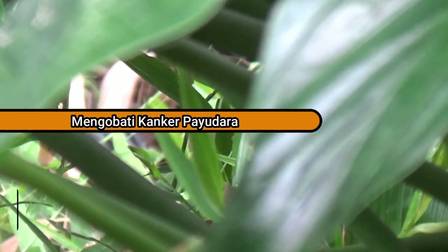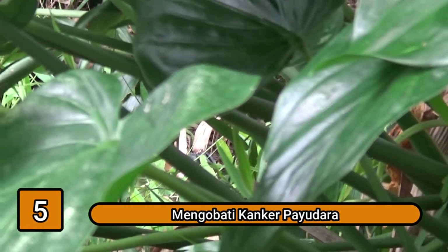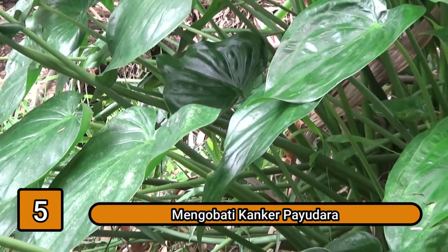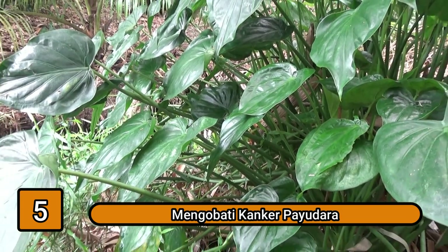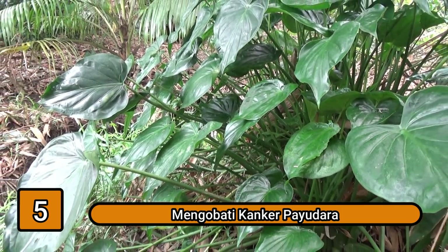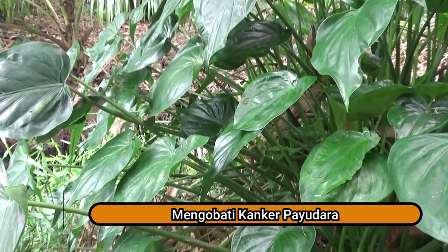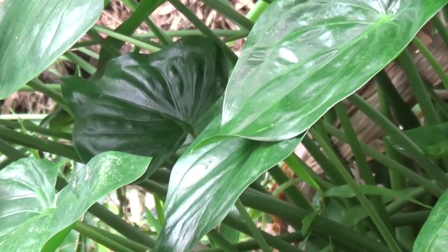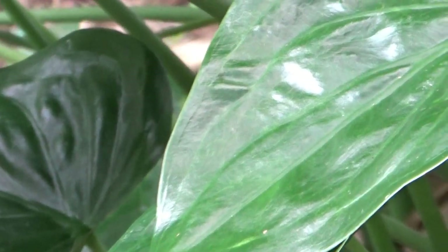Manfaat yang kelima: meredakan stres. Stres dapat mengganggu ketenangan pikiran dan hati, bahkan mungkin memiliki dampak yang berbahaya bagi kesehatan. Ketika stres melanda, kamu akan sulit berkonsentrasi dan sulit tidur, sehingga akan lebih rentan terhadap penyakit. Untuk mengatasi stres, kamu dapat menggunakan Cladyticus, karena umbi tanaman ini pada dasarnya memiliki manfaat yang sama dengan obat penenang.